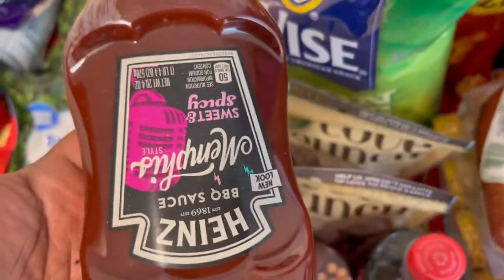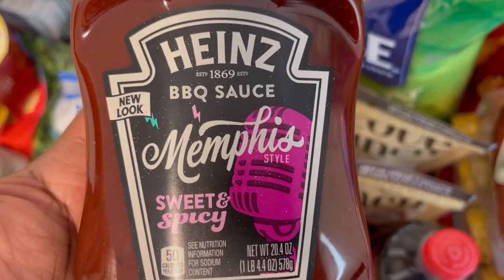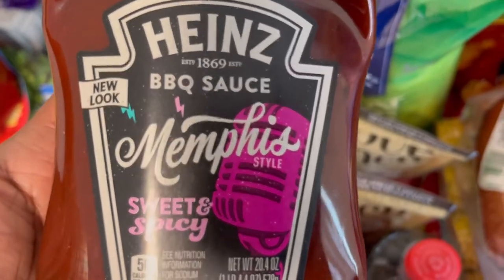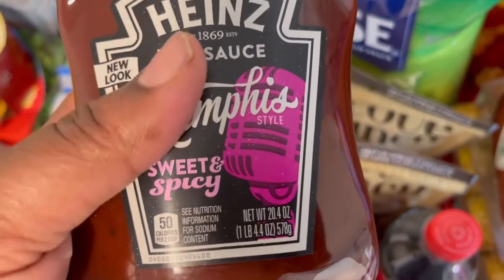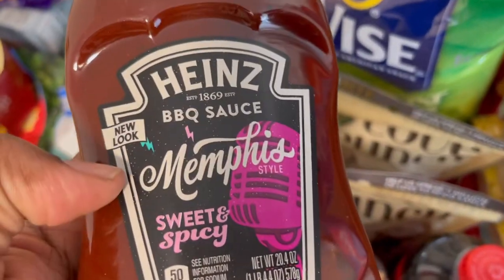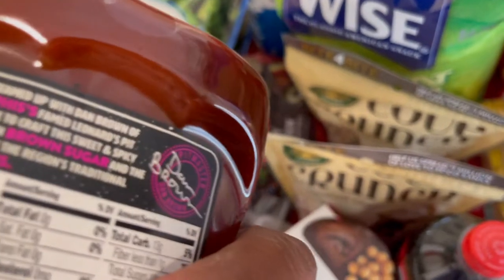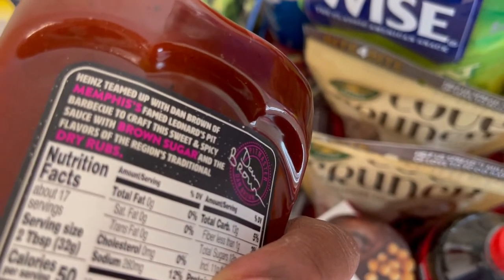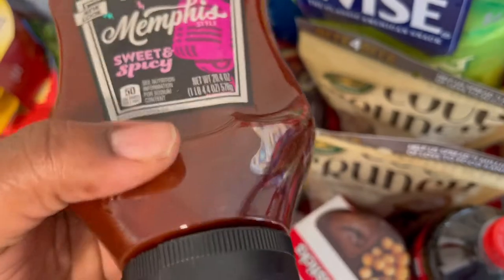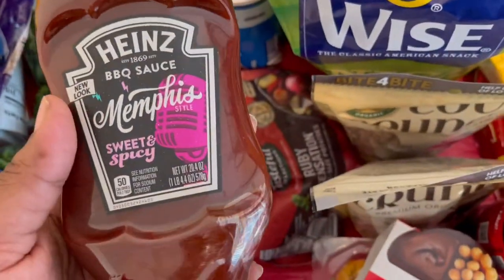My daughter requested sprinkles to pack with lunch — cheddar, original, sour cream onion, and barbecue. I was in the aisle looking for Nutella and I saw the Heinz barbecue sauce — Memphis style sweet and spicy. It was 60 cents! I was like, okay, this is 60 cents, this would be great with some barbecue chicken.